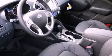Traction control and stability control systems, air conditioning with automatic climate control, cruise control, leather seats, a security system, tinted glass, fog lamps, and an anti-lock braking system.